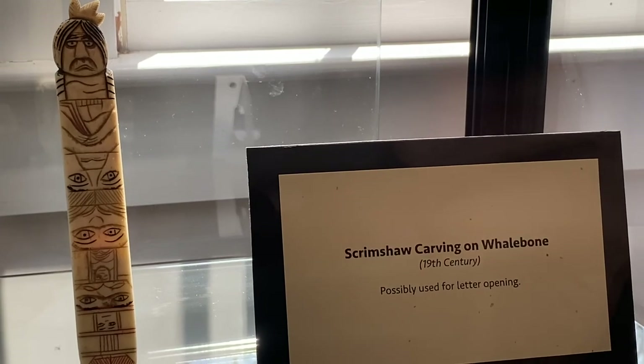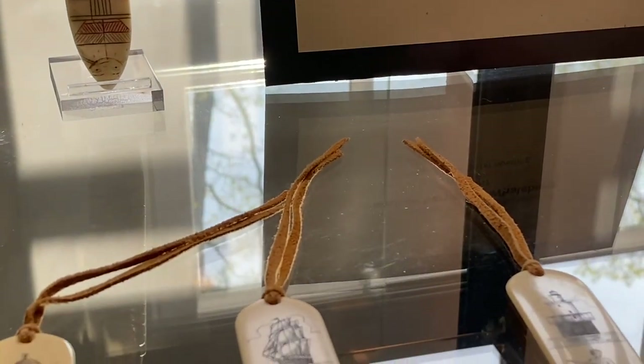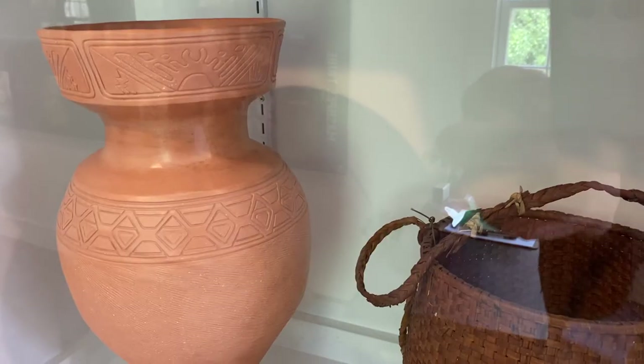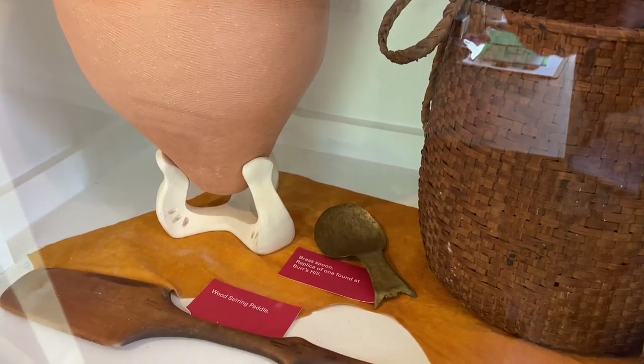Here we see some 19th century scrimshaw carvings on whale bone, possibly used for letter opening. Wow, just look how detailed and intricate those drawings are. Some more recent items here as well — a beautiful pot, a basket, some spoons, and a wooden stirring paddle.